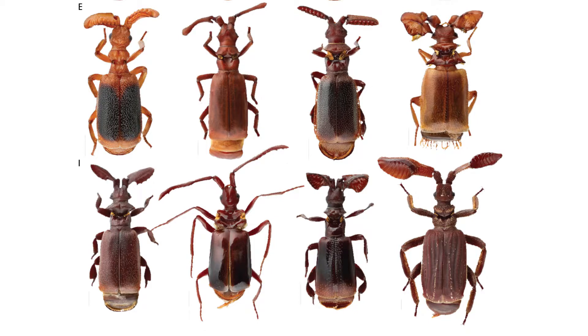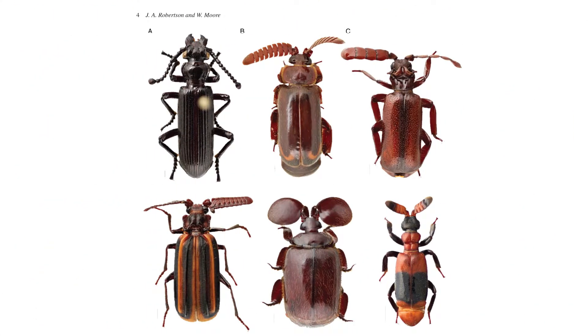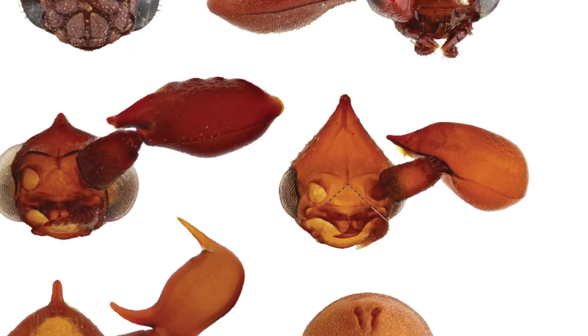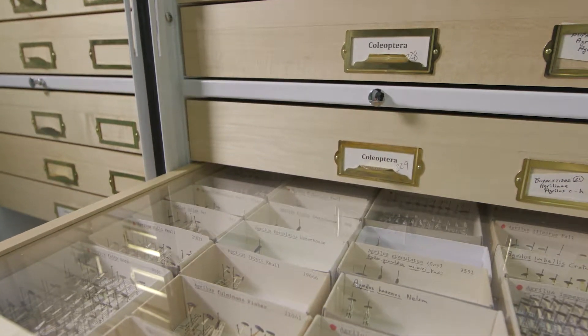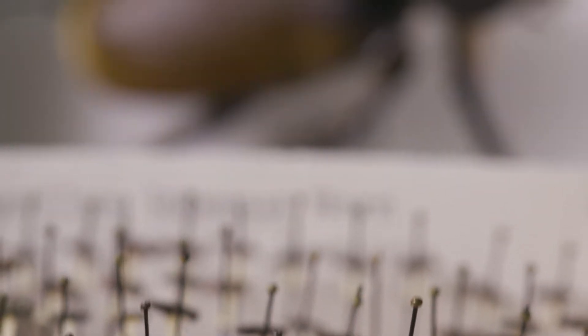We create plates for publications which help people to identify them. You definitely always need the physical specimens because you can only do so much with an image — an image you can't analyze for molecular analysis. So the specimens in the collection are irreplaceable.